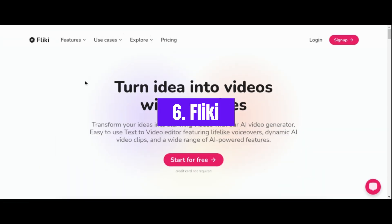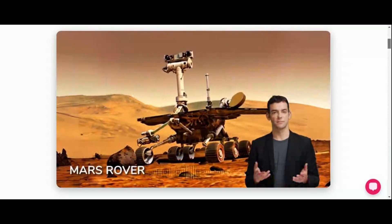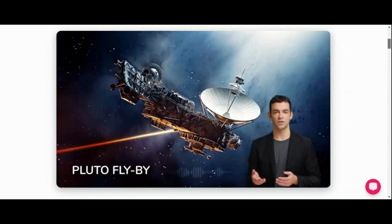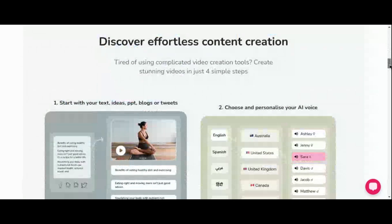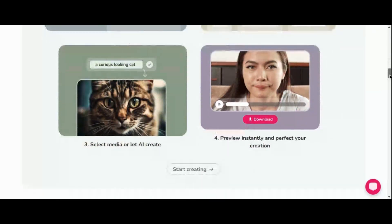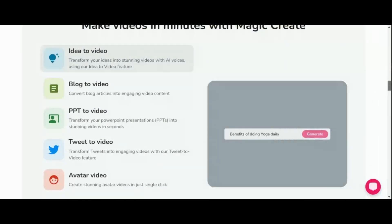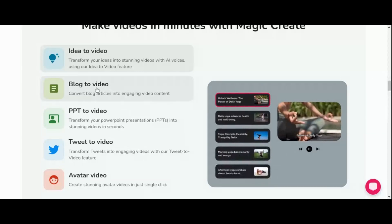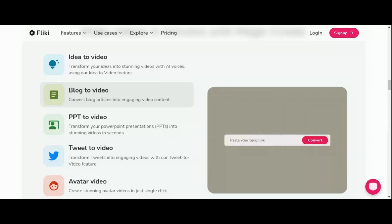Number 6: Fleeky. Fleeky is an innovative tool designed to revolutionize video creation using advanced artificial intelligence. For content creators looking to produce engaging videos efficiently, Fleeky transforms text into dynamic video content with lifelike AI voices, offering an excellent solution for scaling content production while reducing costs significantly. What sets Fleeky apart is its ability to convert various forms of content — such as blog posts, ideas, PowerPoint presentations, tweets, and product URLs — into high-quality videos. This versatility simplifies the content creation process, allowing creators to produce both short-form and long-form videos suitable for popular social media platforms like TikTok, Instagram, YouTube, and Facebook.